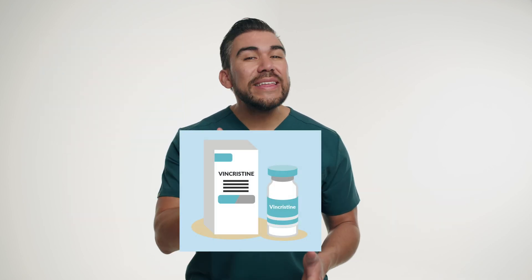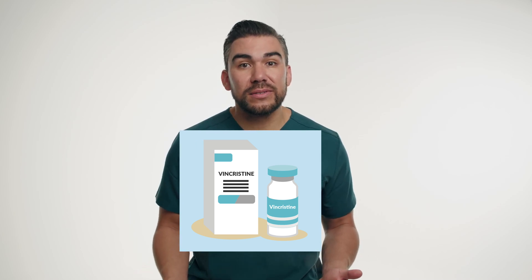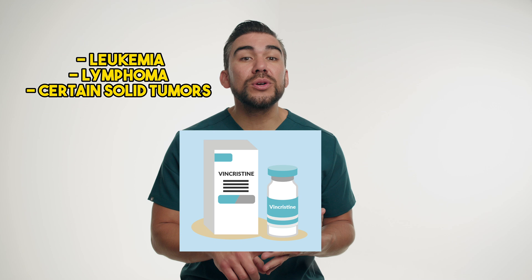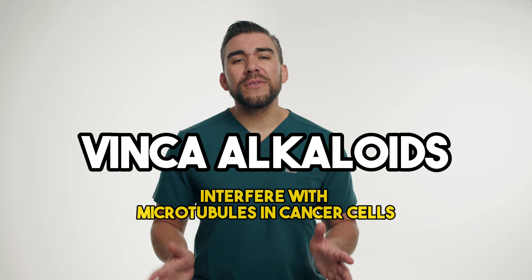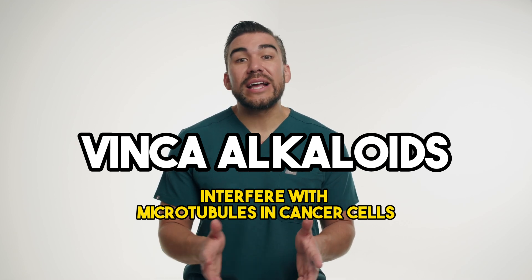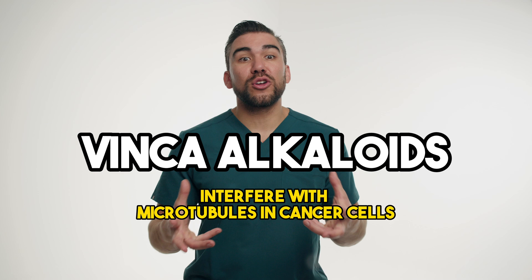Let's start with Vincristine. This is a chemotherapy medication used to treat various types of cancers, including leukemia, lymphoma, and certain solid tumors. It belongs to a class of drugs called Vinca alkaloids, which work by interfering with microtubules in cancer cells, basically disrupting their ability to divide and grow.